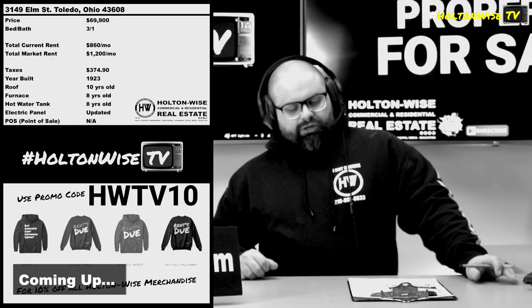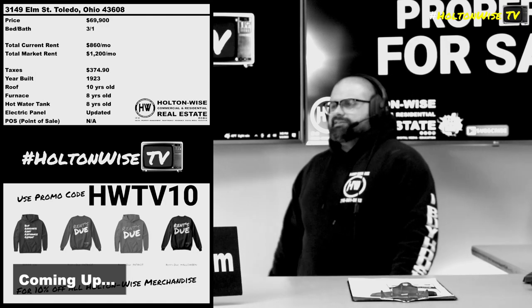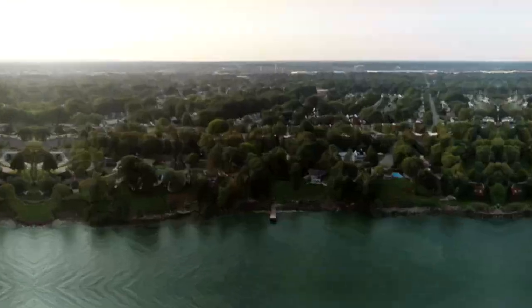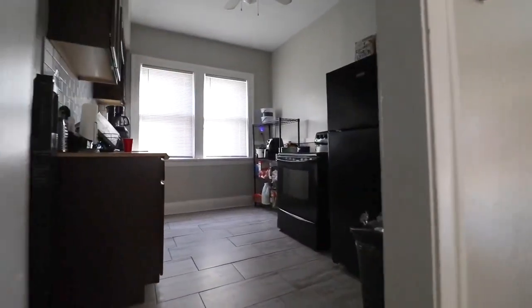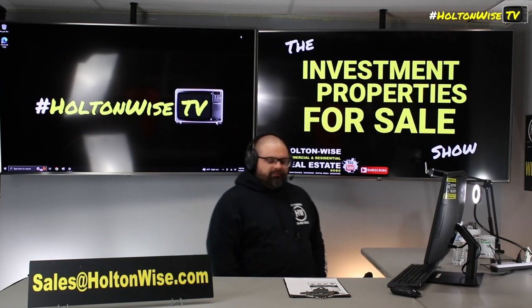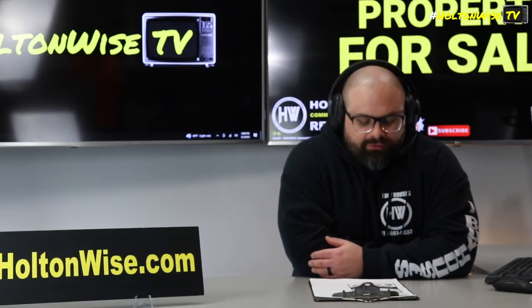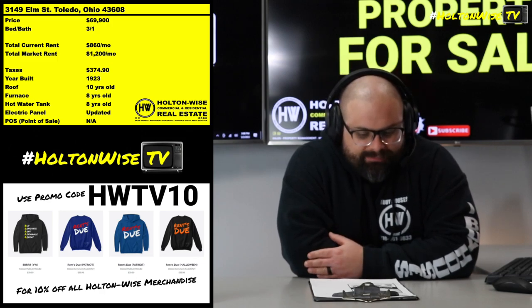Welcome to the Investment Properties Sales Show. We get a lot of new investors who watch our shows or see our properties listed online and they're like, 'Oh it looks great, when can I come look inside?' Never. We are going to provide you guys with complete transparency and education — we take you to the video tour, point things out, give it to you straight. Today: meat on the bone. 3149 Elm Street, Toledo.